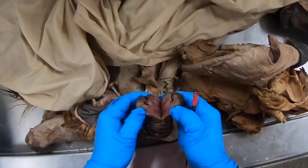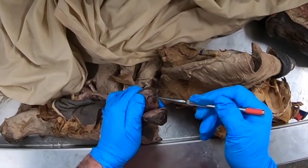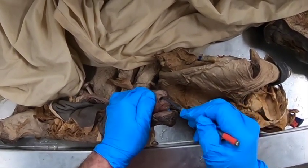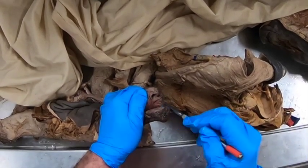Here's one that has been opened up so we can see. Here's the fossa glandis, and here's that urethral sinus up in here. And that's the urethral process.